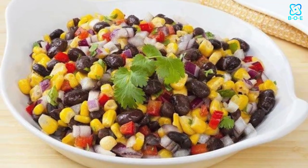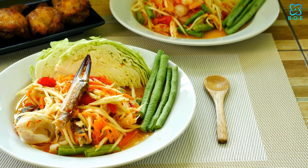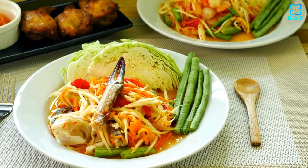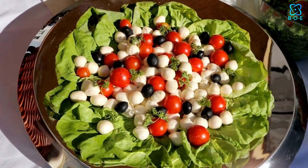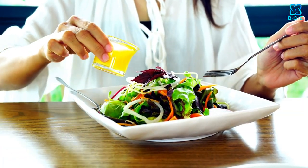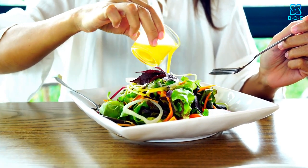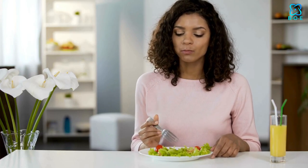3. Zesty Southwest Black Bean Salad. Spice up your salad game with this bold and flavorful creation. Packed with protein-rich black beans, sweet corn, creamy avocado, and zesty salsa, this Southwest-inspired salad is sure to tantalize your taste buds. Top with crunchy tortilla strips for added texture and enjoy a fiesta of flavors with every bite.